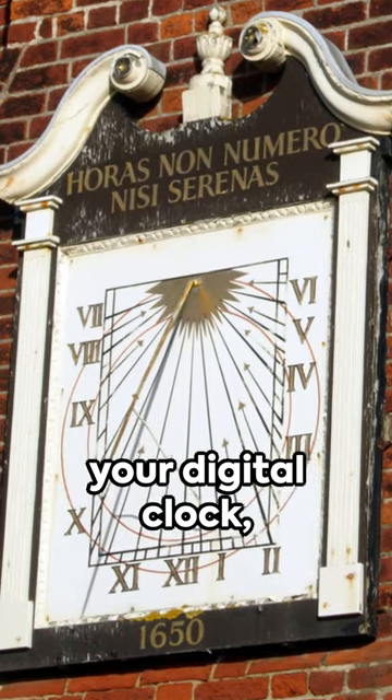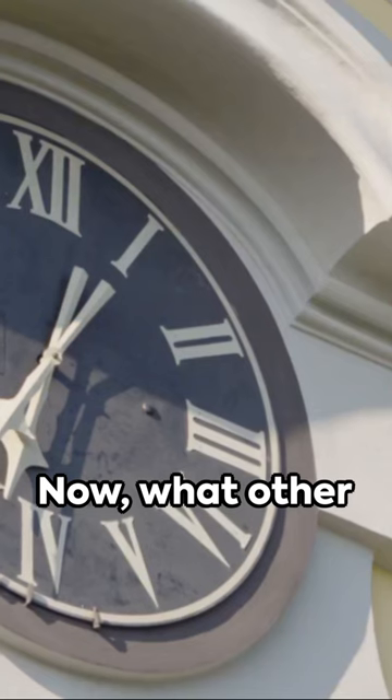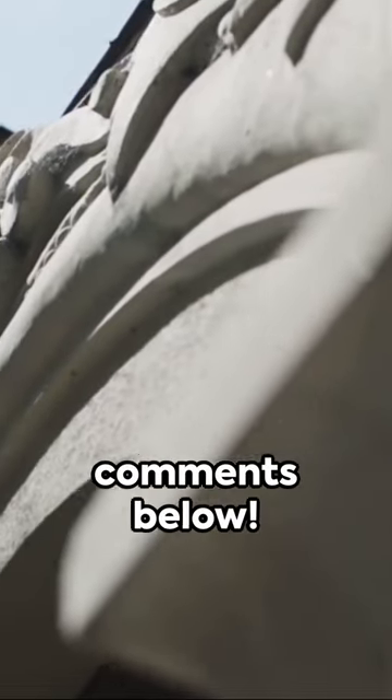So, when you look at your digital clock, remember the sundial — the simple tool that initiated it all. What other ancient tools or inventions should we talk about on this channel in our digital age? Share your thoughts in the comments below.